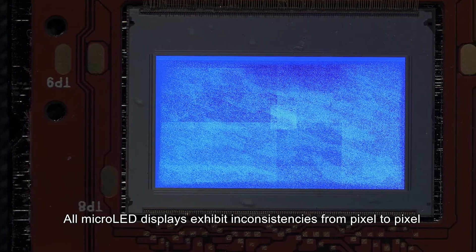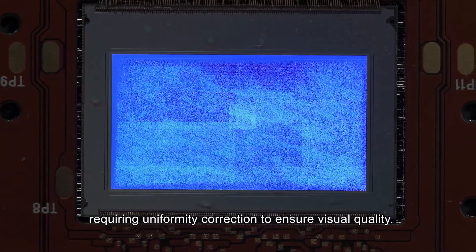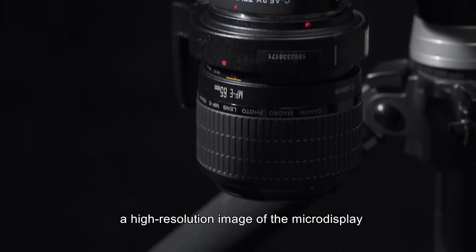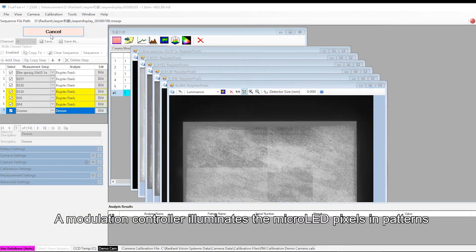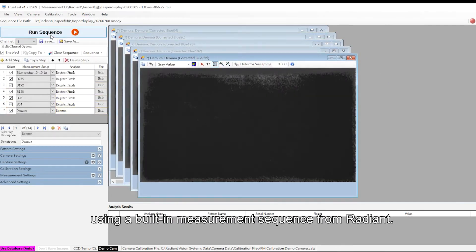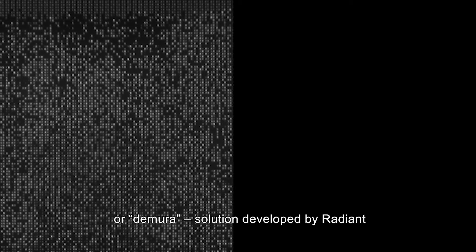All micro LED displays exhibit inconsistencies from pixel to pixel, requiring uniformity correction to ensure visual quality. First, the Radiant camera captures a high-resolution image of the micro display to evaluate each micro LED pixel in detail. A modulation controller illuminates the micro LED pixels in patterns to collect luminance data using a built-in measurement sequence from Radiant. This sequence is part of a complete display correction, or DEMURA solution, developed by Radiant for uniformity correction of emissive displays.